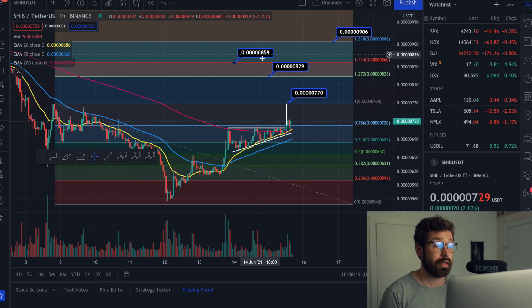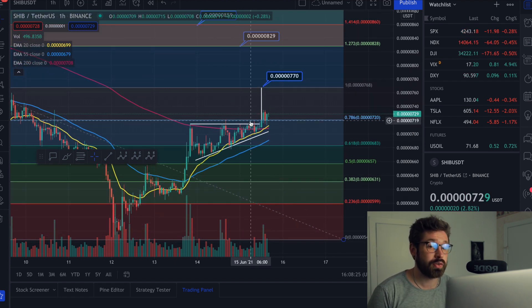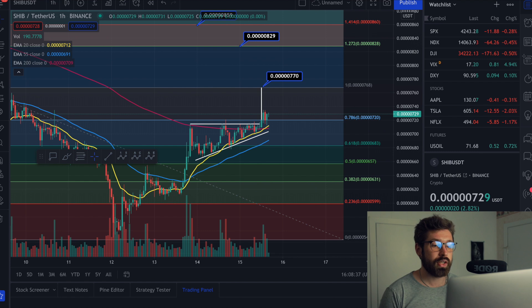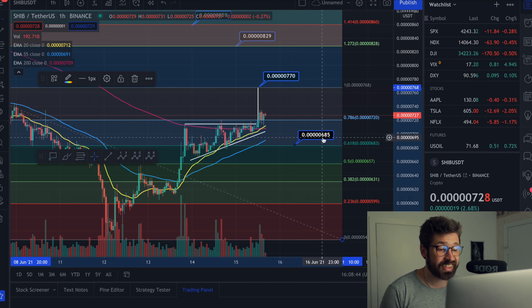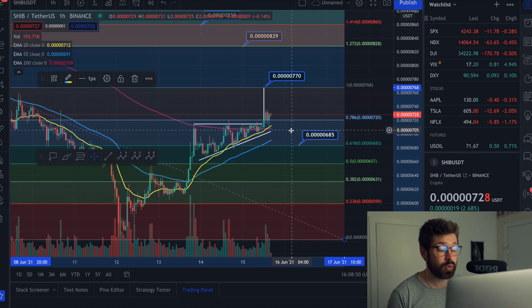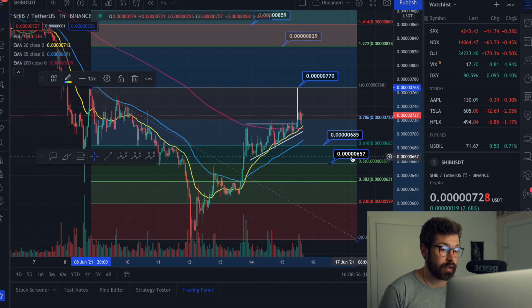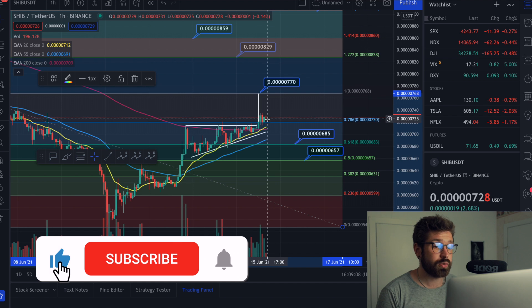Our price targets remain 0.829, 0.859, and 0.906. Now if we were to roll over — because everything moves with Bitcoin, the master energy — Bitcoin is looking like it's going to see that green candle and try to test that 40,373, which will send Shiba up to those price targets. For downside, you have a strong level of support at 0.685, and at the 0.5 Fibonacci level around 0.657. But we've had our confirmation, so anticipate heading up to these price targets.